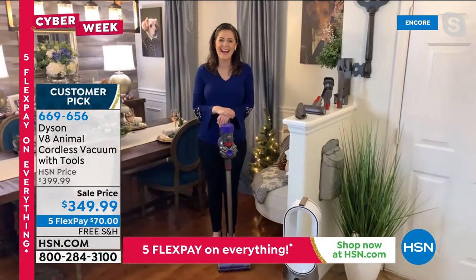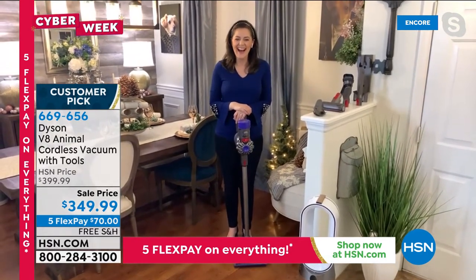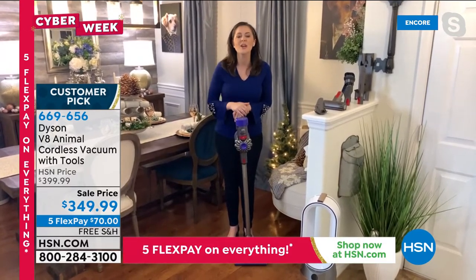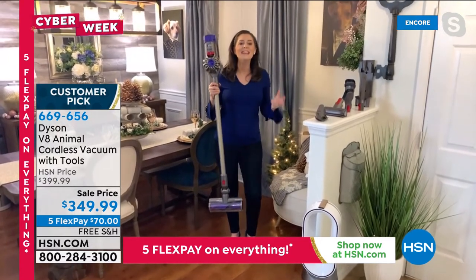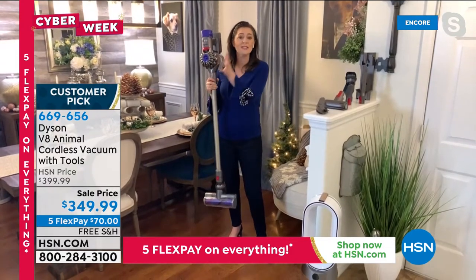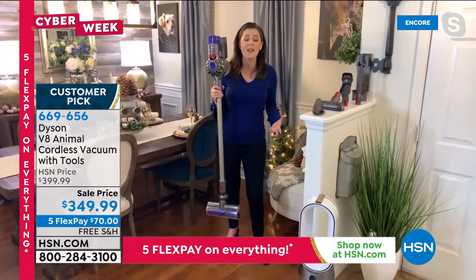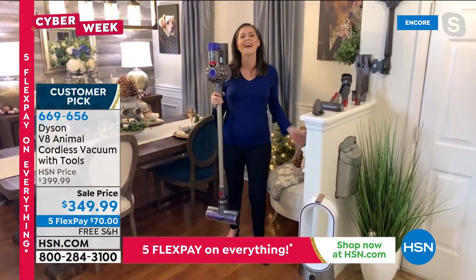Usually I don't recommend getting someone a vacuum for Christmas, but a Dyson might be the exception — many of you have been wanting and coveting a Dyson for a long time. Dyson as a brand doesn't just represent a vacuum — you're giving the peace of mind and gift of time through efficiency and power. Going cordless means you can go from room to room, wall to wall, even out to the car without a plug socket. It's multi-floor surface compatible, with whole machine filtration with asthma and allergy certification, and double the runtime of the V6 — up to 40 minutes.